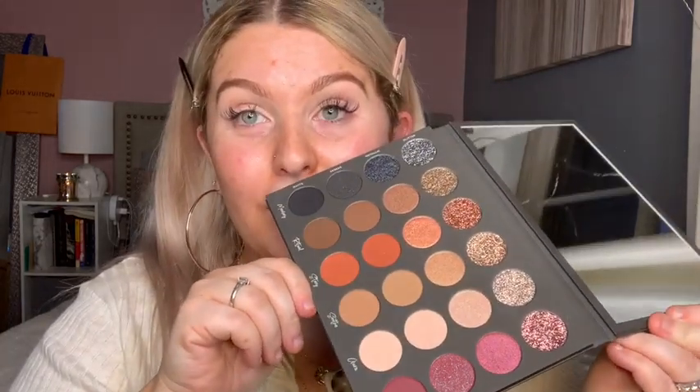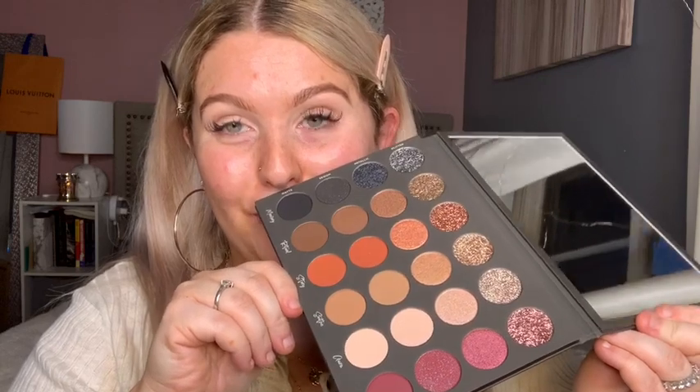Deciding what kind of look I want to do — this palette is beautiful. My last look I did nude, but I want to stick with browns and do more of a sultry, smoky look this time. That's what we're doing.